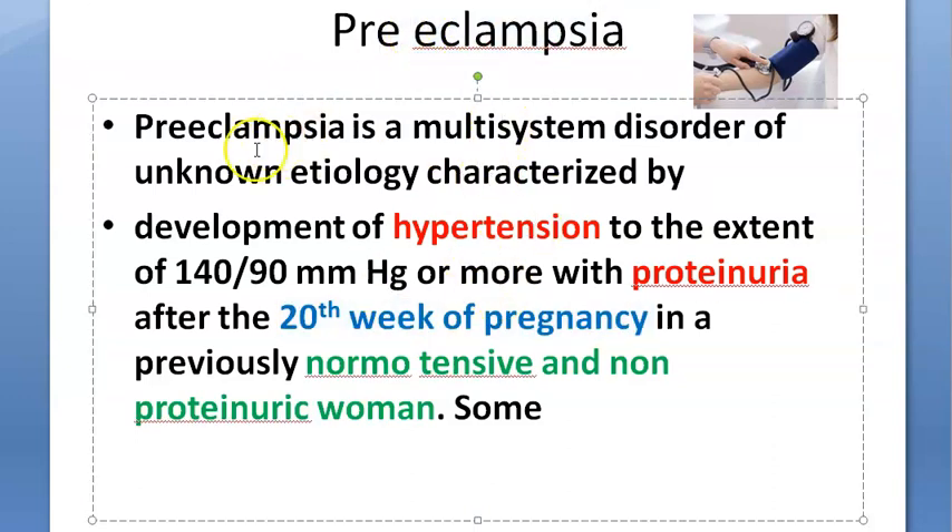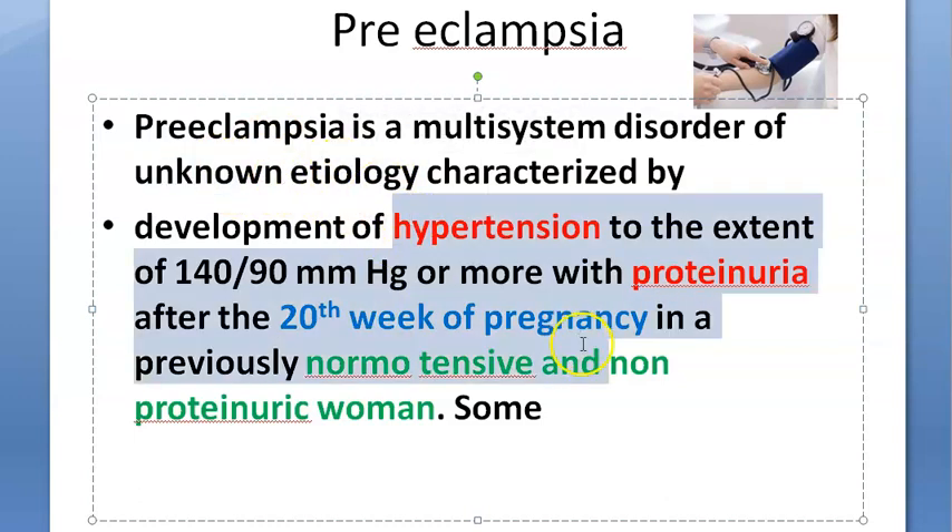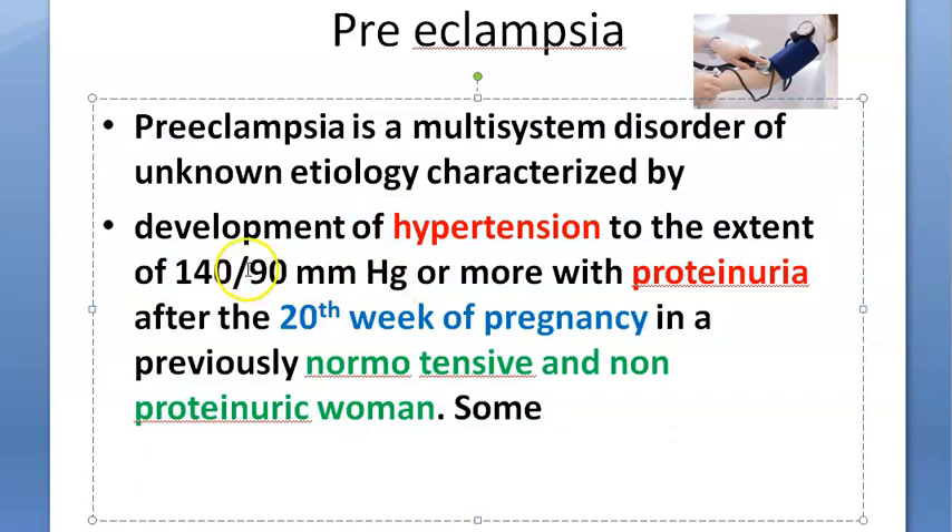Preeclampsia is of unknown etiology. The development of hypertension is defined as greater than or equal to 140/90 mmHg, measured on two occasions six hours apart, along with proteinuria.